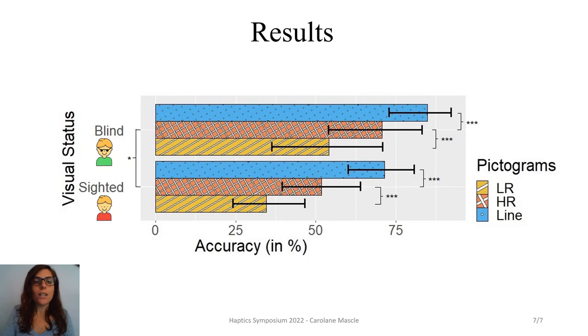We also observed an effect of the resolution of the tablet, with high resolution pictograms being better recognized than low resolution pictograms. And even though lower than with line pictograms, the recognition rate for high resolution pictograms can still be quite high — up to 70% for blind children. So these tablets could be useful to illustrate books for blind children. Because we observed an effect of resolution, future studies should look at the haptic perception of dotted patterns more deeply.